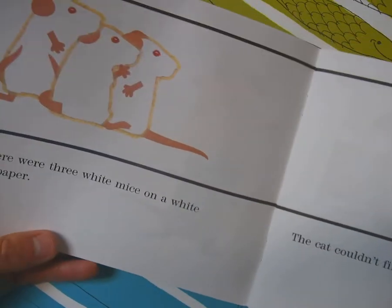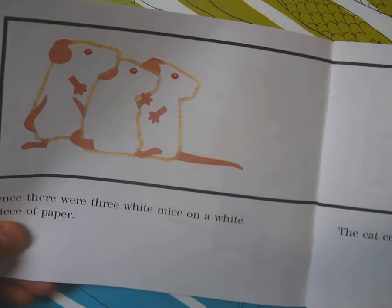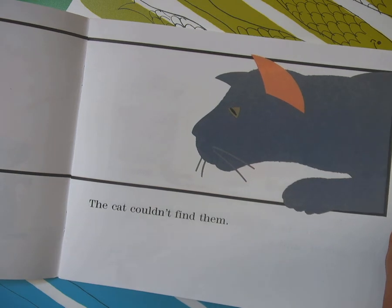Once there were three white mice on a white piece of paper — kind of like camouflage. And since they were on the white piece of paper, the cat couldn't find them. They blended right in.